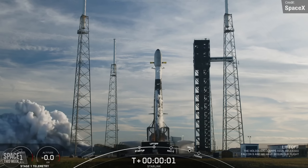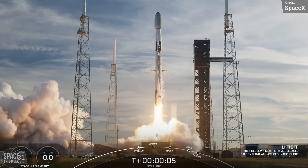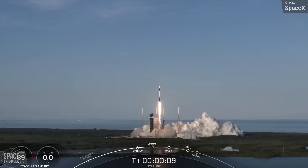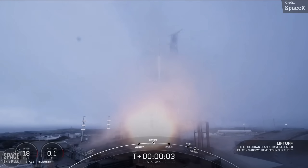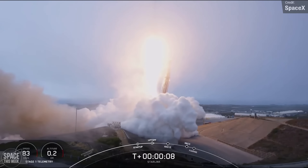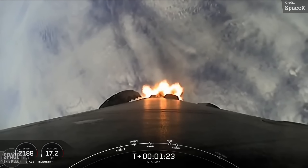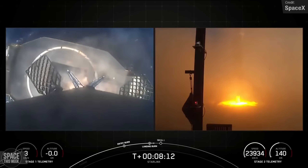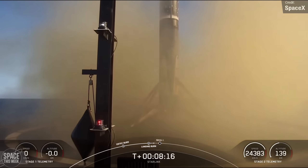SpaceX's Falcon 9 launches are a staple part of these videos, because seldom does a week go by without at least one of these things flying — usually we get two or more. Last week we had three. There were two Starlink missions, one on Monday and one on Saturday. Monday's carried 21 satellites from Cape Canaveral Pad 40, including 13 with direct-to-cell capabilities, and Saturday's carried 22 from Vandenberg. Both missions were successful, with both first-stage boosters making successful droneship landings following stage separation.